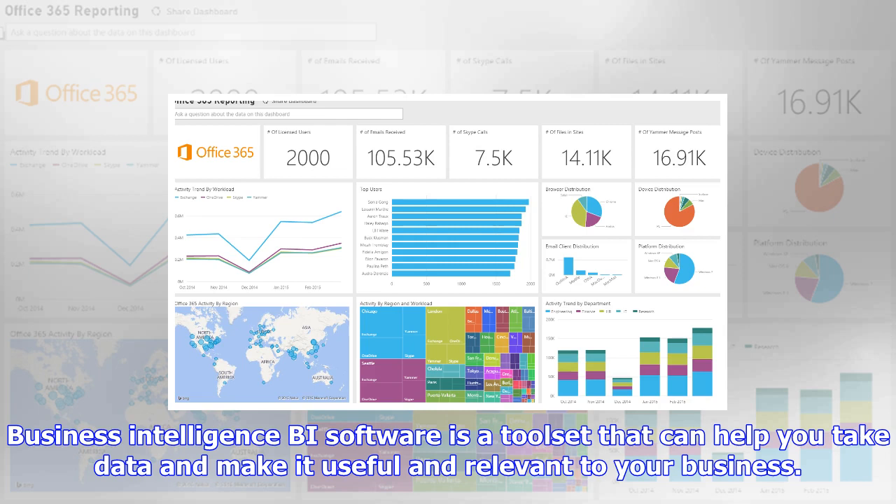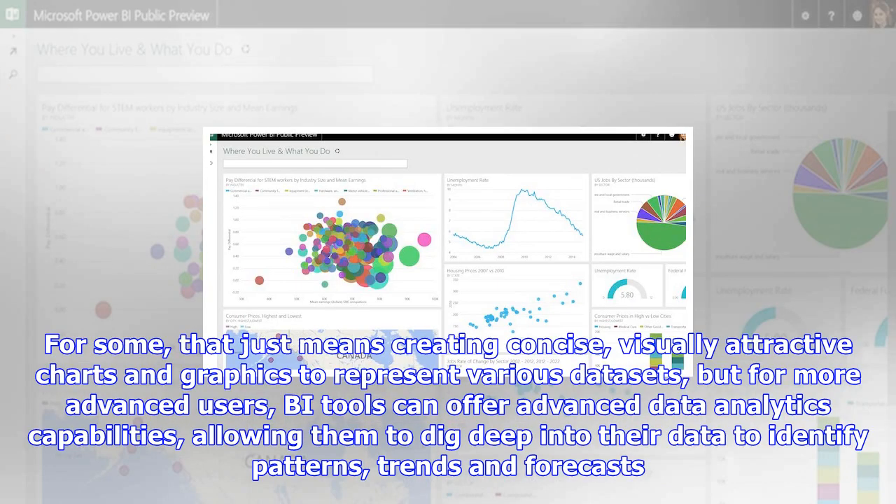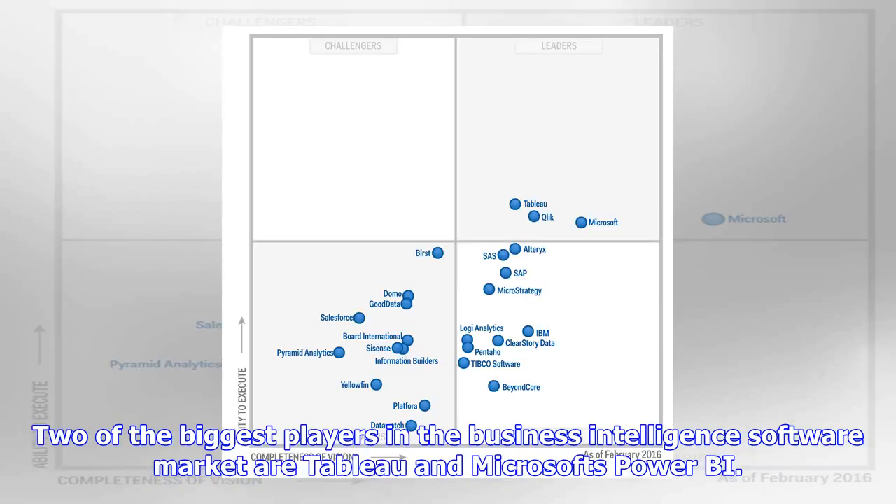Tableau has an excellent pedigree, thanks to the fact that it is exclusively focused on BI software for its 14-year history. Power BI, however, has the full weight of Microsoft's Office 365 suite behind it, making it more flexible than Tableau. We've compared the two offerings to see which is best suited to your business use case.